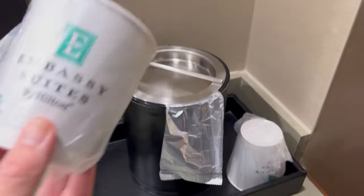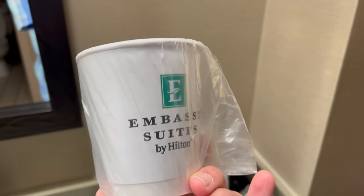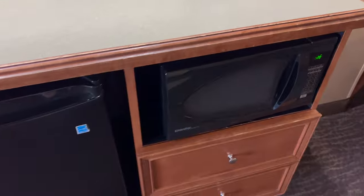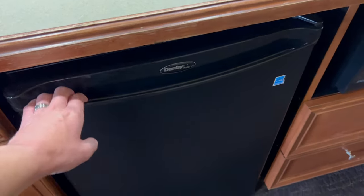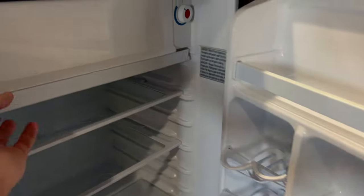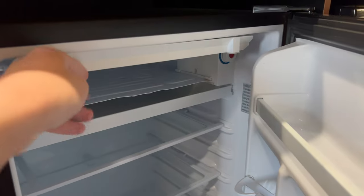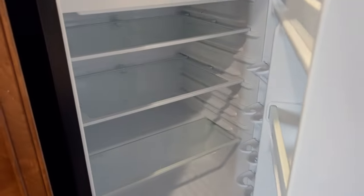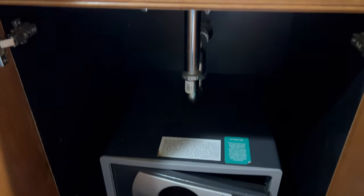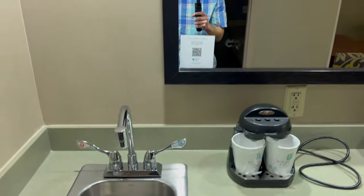Ice bucket, Embassy Suites by Hilton cups. Love the Embassy Suites. There's our microwave and our fridge — a nice spacious fridge with a freezer section. It's always nice. They did give us free water when we came; they gave it to us down at the front desk. And there's the safe underneath the sink. I am liking this a lot.